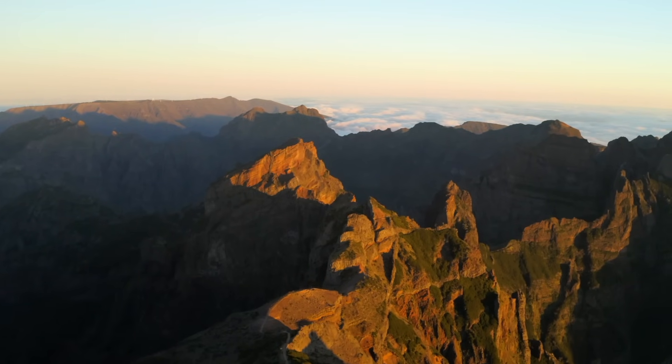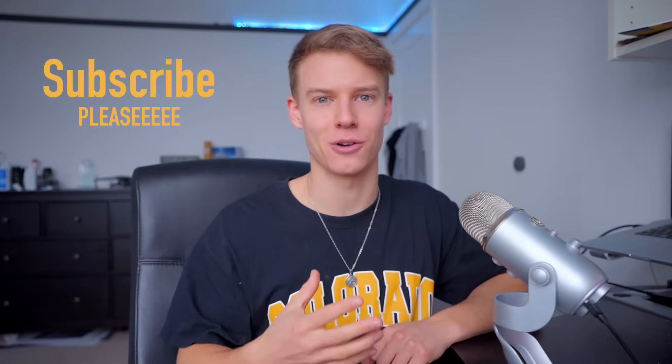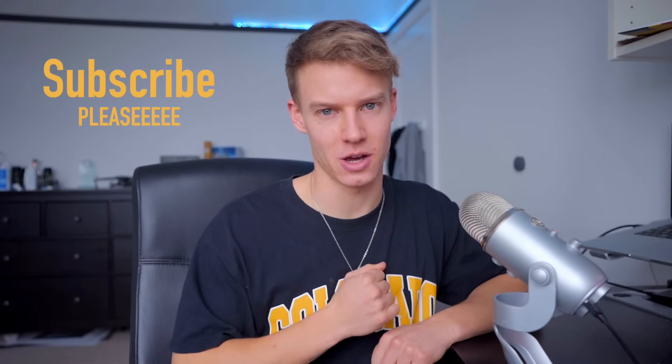That is the top 10 places in Madeira! Tell me in the comments your favorite spot in Madeira, hit like, and follow me if you want more travel content. See you in the next video!